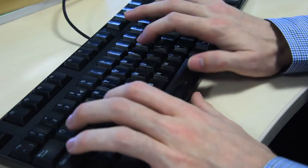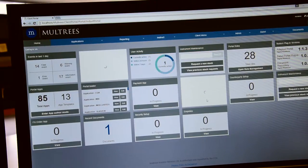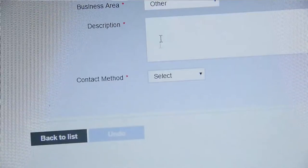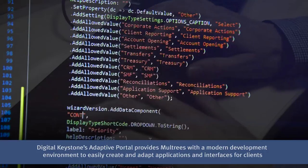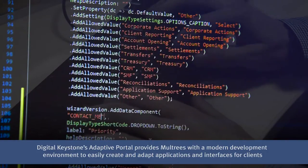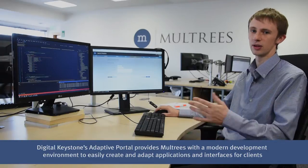We have a software development team in-house and we were very keen to retain some of that development access across the portal framework. I'm going to be adding a drop-down menu into an existing app that we already have set up here, the client inquiries page. I'm just adding a drop-down menu to get the customer to tell us what medium they want us to send their feedback on — so either email or phone.